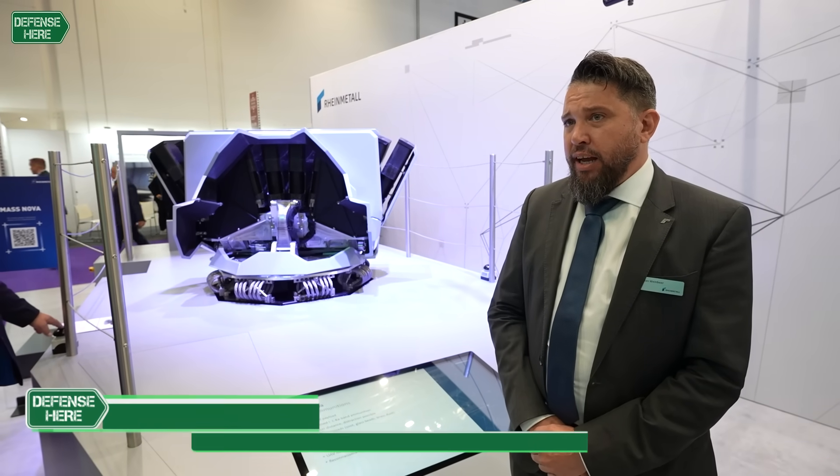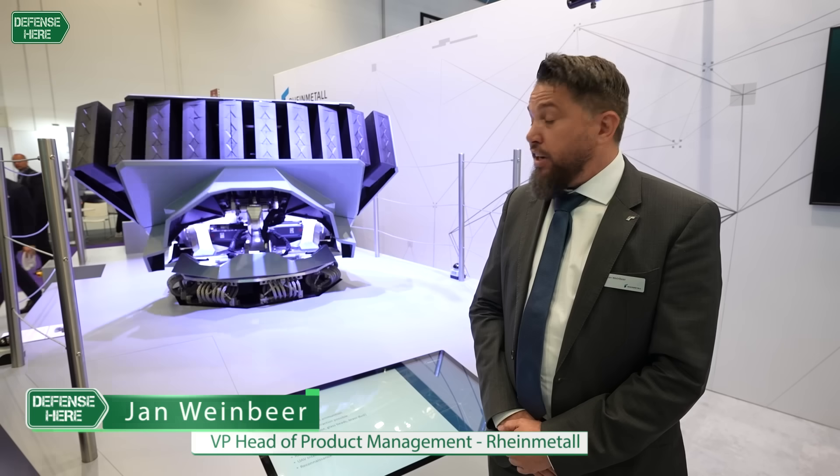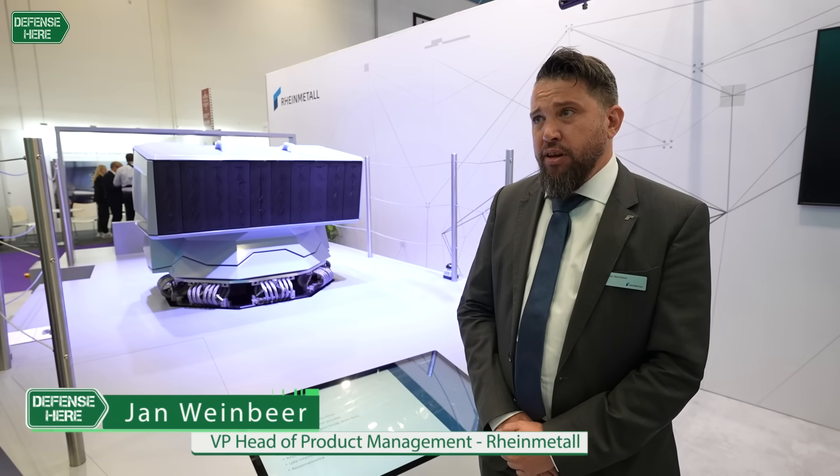It's a decoy launching system, unveiled yesterday. It's the next generation of the multi ammunition soft kill system.